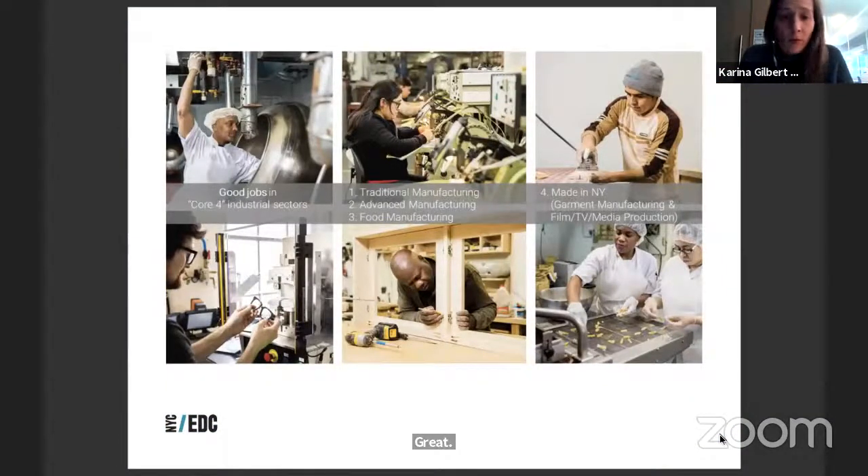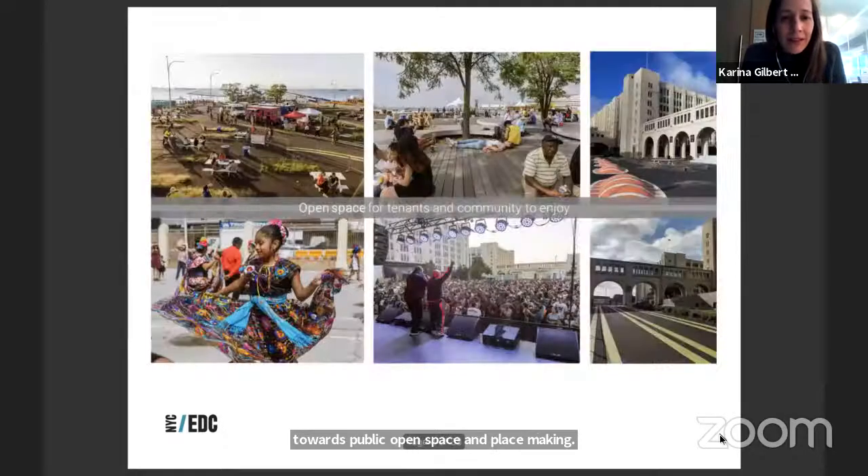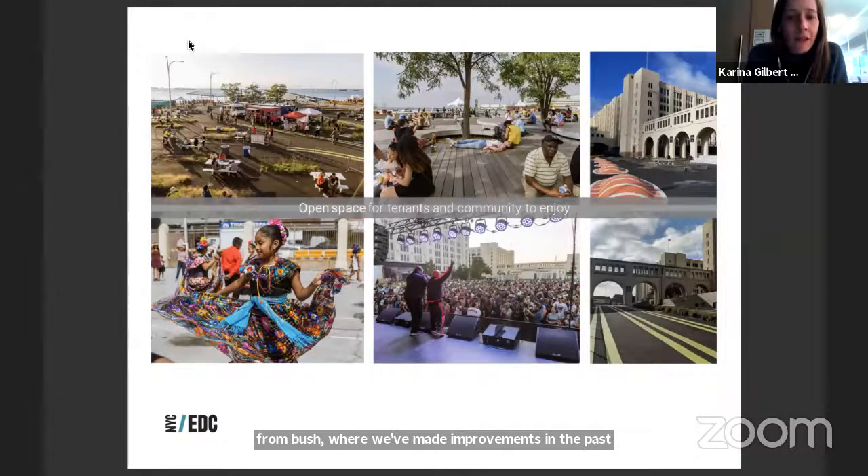EDC is a mission-driven property owner that manages all industrial properties to maximize jobs in the industrial sector, create opportunities for businesses to grow, and provide amenities including connections to transportation, parking, events, and programming — with a keen eye towards public open space and placemaking. They want these campuses to be a great public asset, creating good jobs and serving as neighborhood amenities. They're excited about success at the Brooklyn Army Terminal just down the street, where improvements in recent years have activated new public spaces.